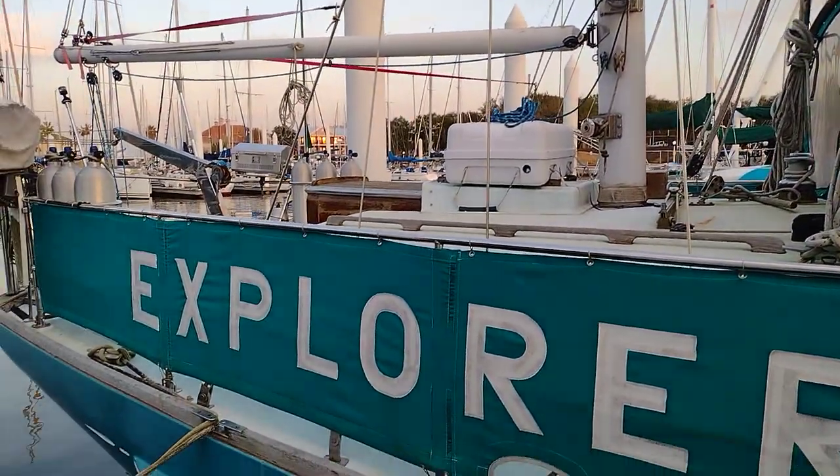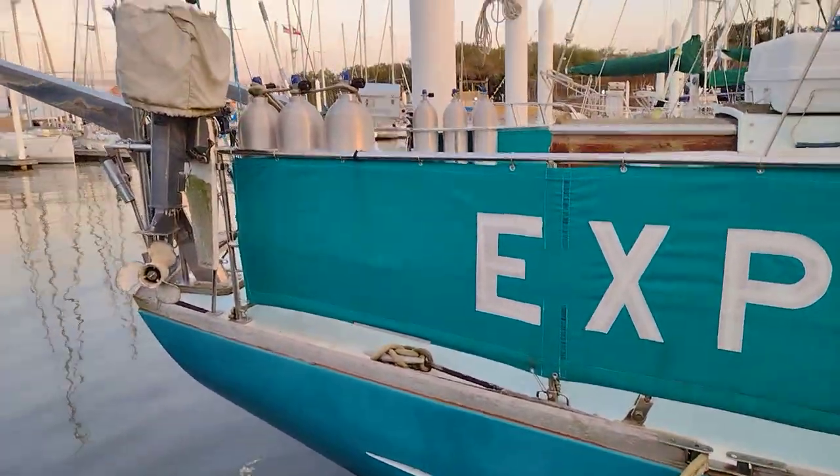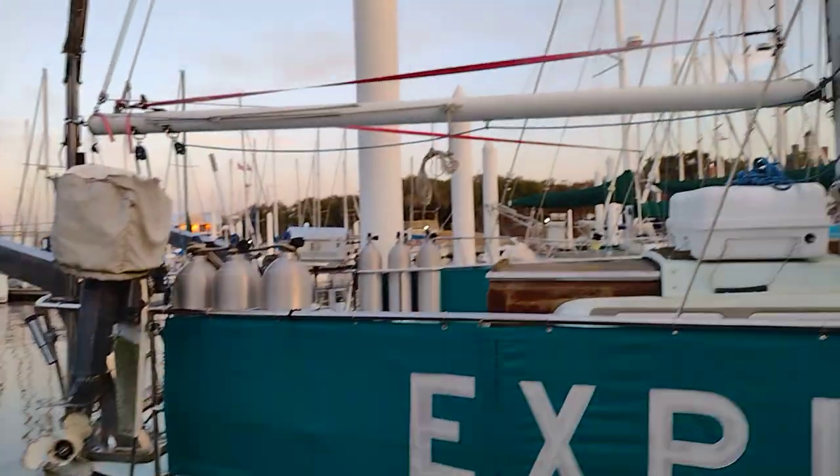It's a ketch rig. The boat needs a lot of work — hasn't been used much — but it sure is a beautiful, beautiful boat.